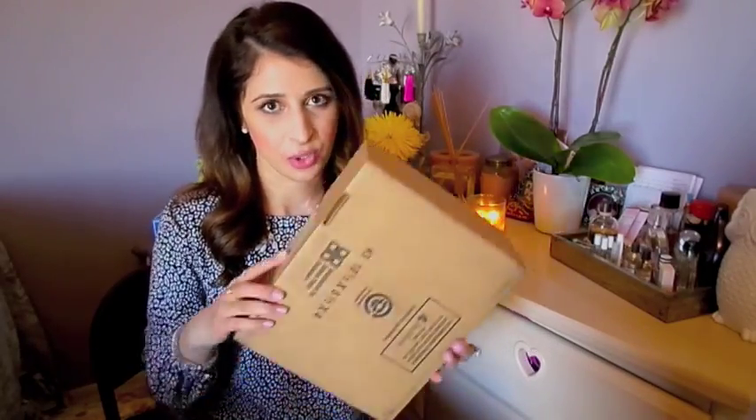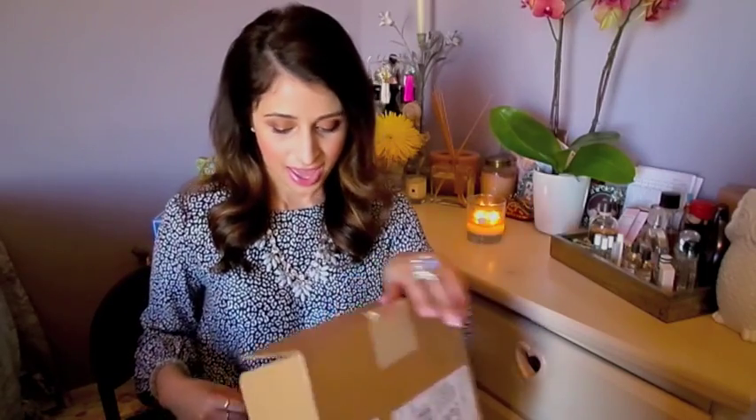I ordered it from Nordstrom and it just came in the UPS box. They have their little Prada boutique in California and I got it from there. There were so many different colors to choose from and I went with this one and I'm so happy that I did. It's just a beautiful pink color, like you'll see.